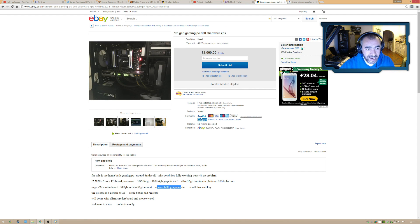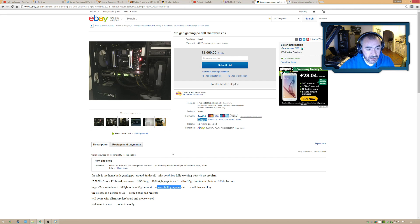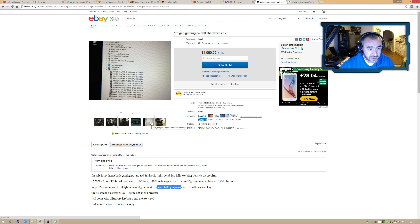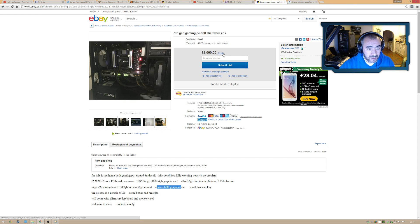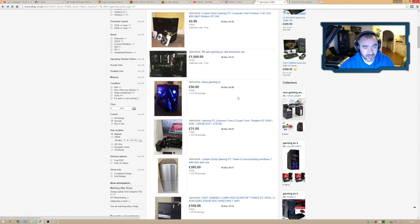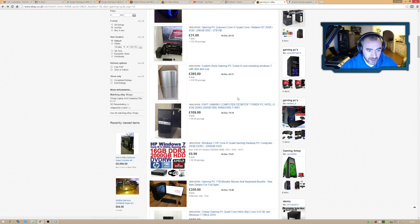People don't realise that once a PC is more than three months old you lose 30 to 50 percent of its value — you simply cannot get back what you paid. This person thinks they'll get bids at this price, but I very much doubt it. It's not worth that at all.